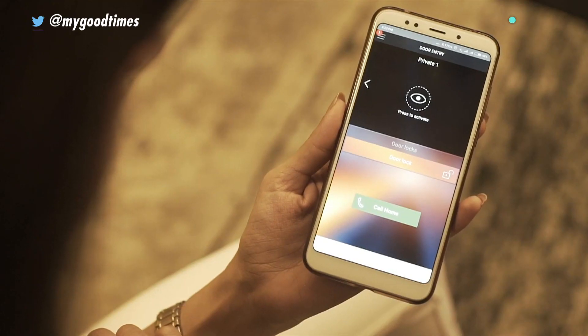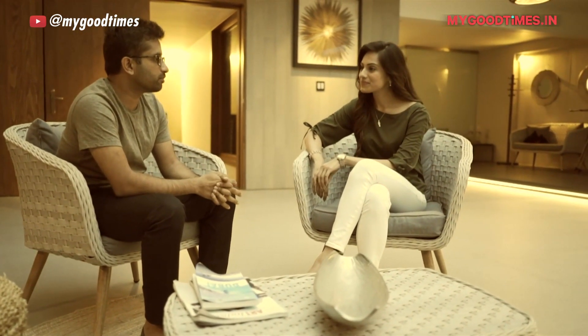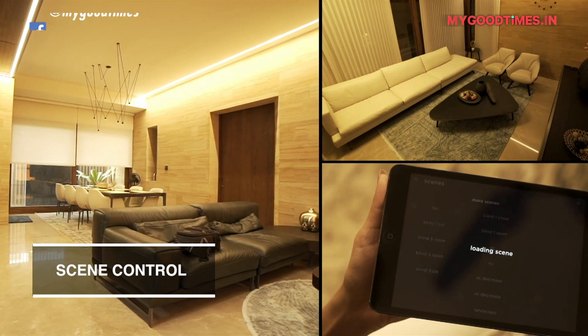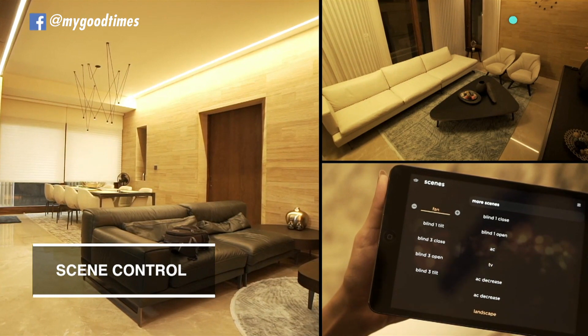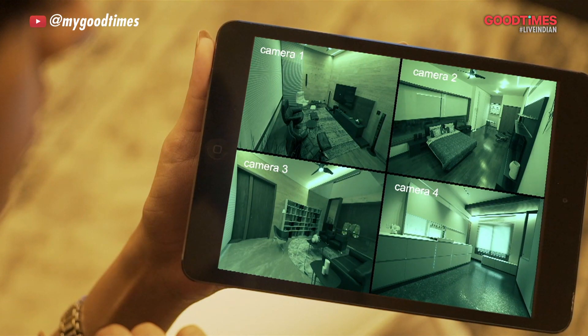We have a system integrator from Ivory who's going to throw some light on the technologies built here. We were brought into the project for automation, and the client introduced us to the challenges: remote management, energy management, and the ability to control all electrical and electronic devices from a remote location — all under a blanket of security.